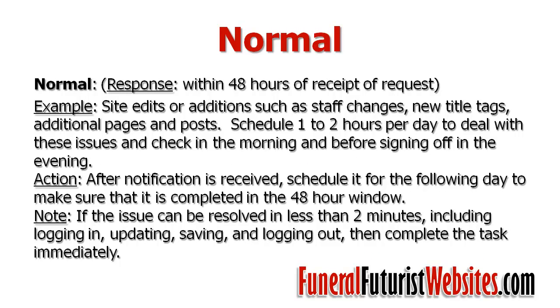The third support level is the normal level. This is where someone has submitted site edits, wants additions to their staff pages, new title tags, or additional pages or posts. We schedule one or two hours per day to deal with these issues, checking in the morning and before signing off in the evening. Once we receive the request, we schedule it. But if it's just a small fix we can do immediately within two or three minutes, subscribing to the getting-it-done philosophy, we'll just log in, get that issue resolved, complete the task, let you know about it, and move on. So a lot of the time, even though we use this 48-hour window, we get those issues resolved a lot quicker than that.